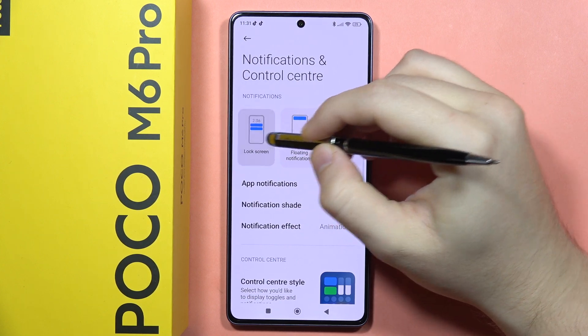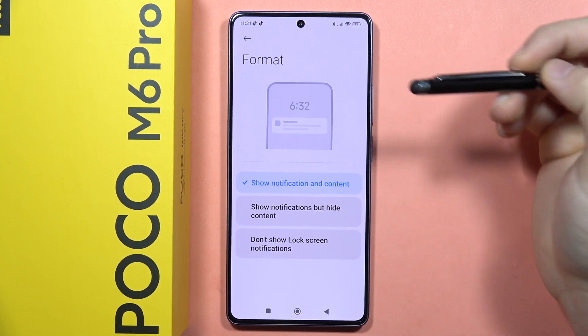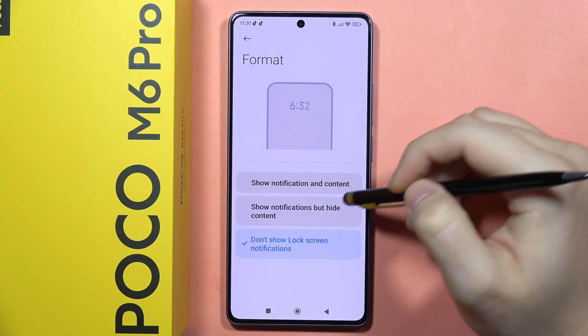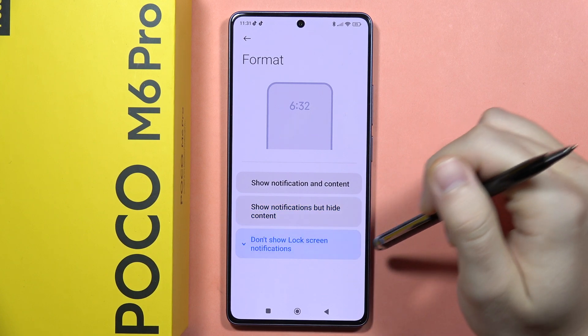Now tap on the Lock Screen, and from here you can click on the Format and hide all of them by selecting 'Don't show lock screen notifications.' You can also hide content and still get notifications, but without the content showing.